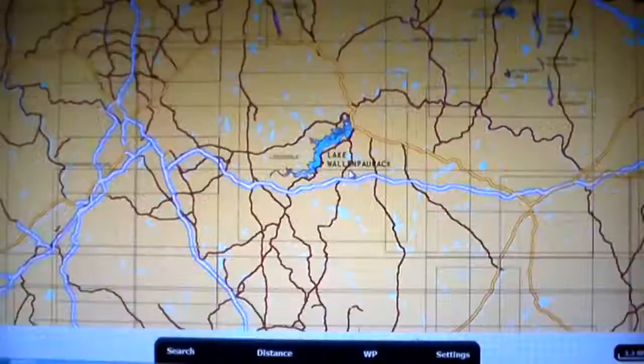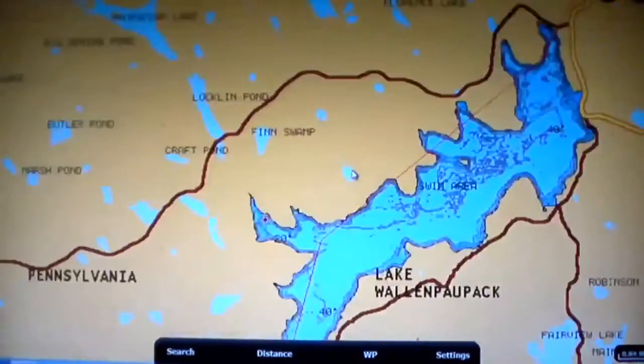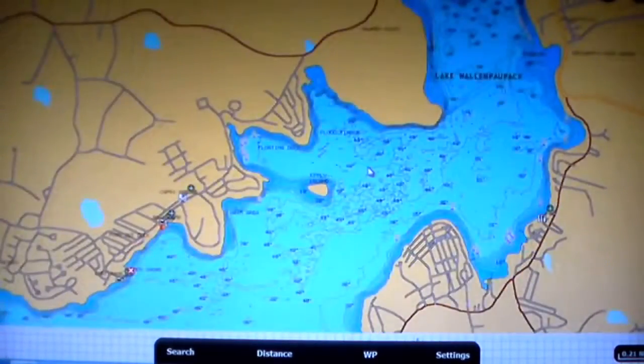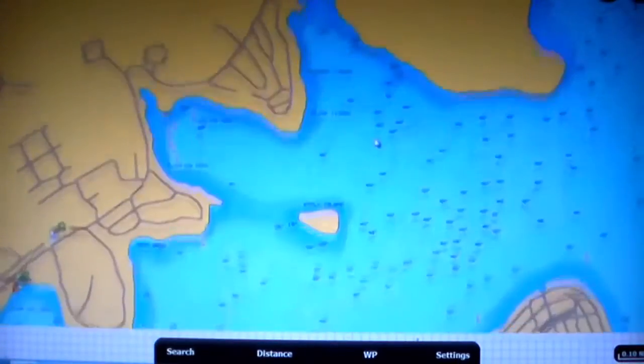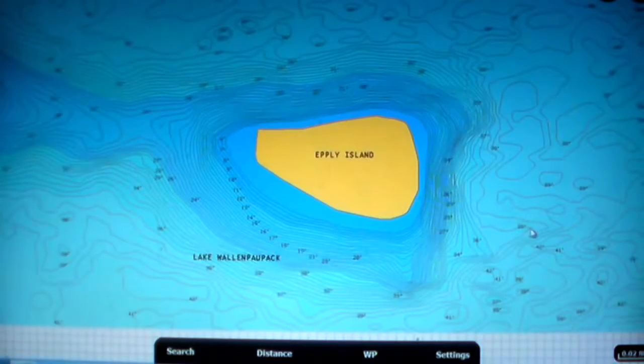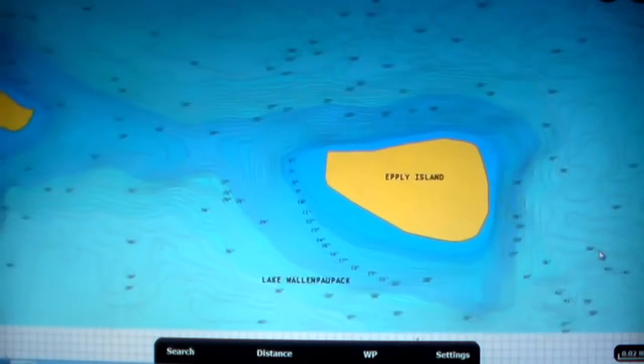Then say I'm thinking about going to Lake Wallen Pawpac or any of the other bigger lakes in the Northeast. With this same app that's available from Navionics, all I have to do is scroll up the screen, go to Lake Wallen Pawpac, find an island that looks good, take a look at it, and all of a sudden I find out that there's a saddle that goes between the island and a piece of land there. That can be a great spot to fish that maybe you don't know about.